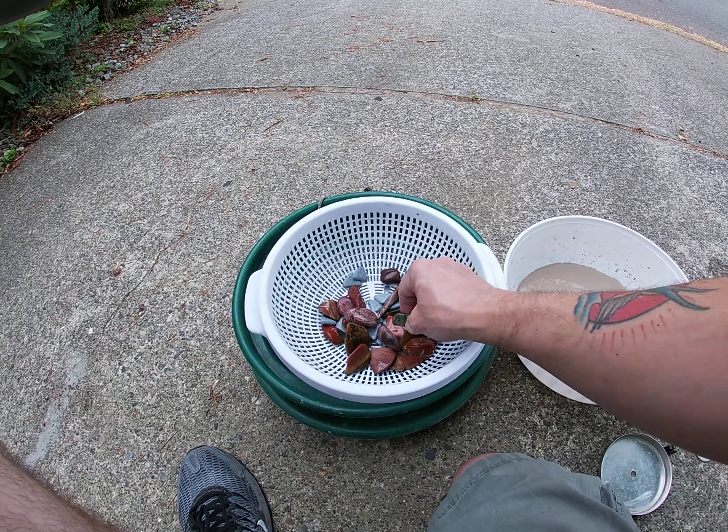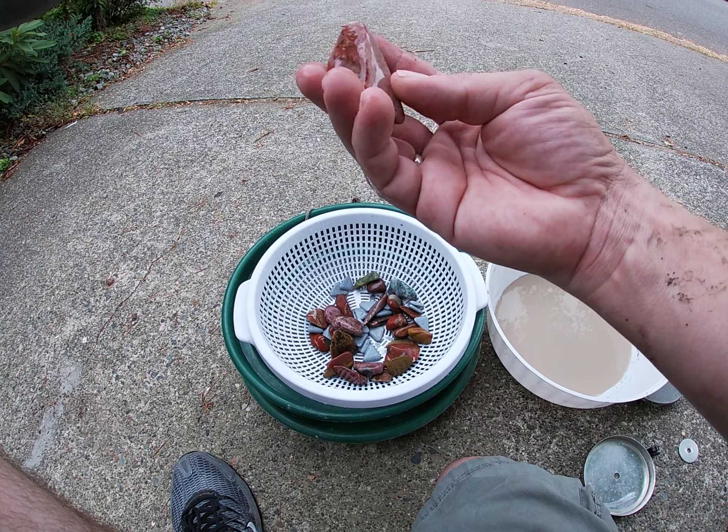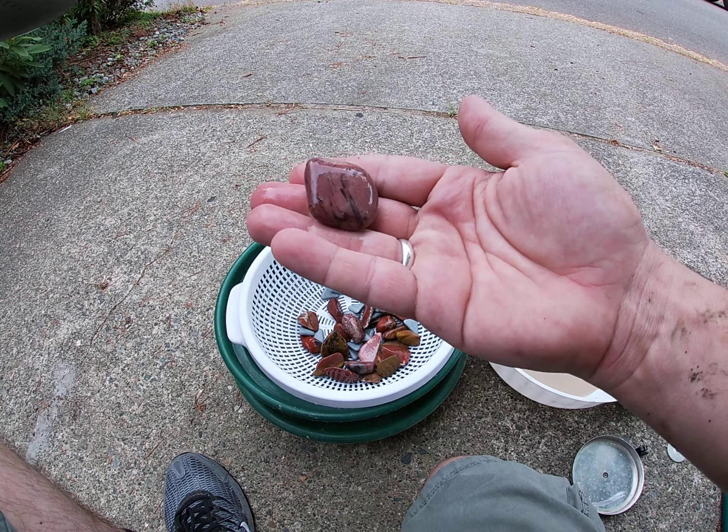We're looking at 17 days, I guess. Oh yeah, these are ready for stage two for sure. Look at that one — that's beautiful.